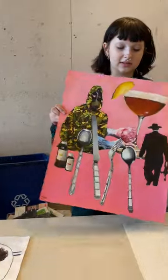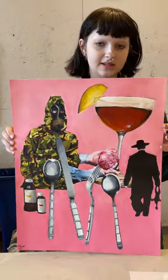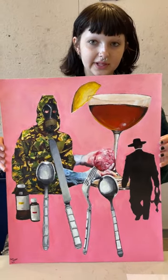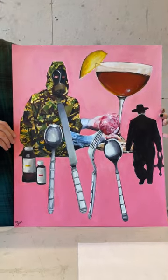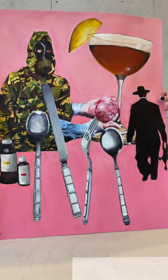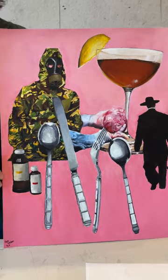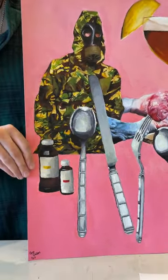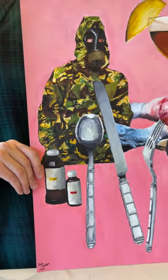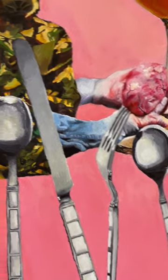This next piece I also completed in the spring of this year. It is 16 by 20, acrylic on paper. My source image was a variety of cutouts from magazines that I collaged together in my sketchbook. I drew this using a grid and then painted over it. My proudest part of this piece is the camouflage suit.